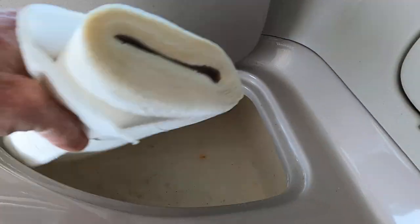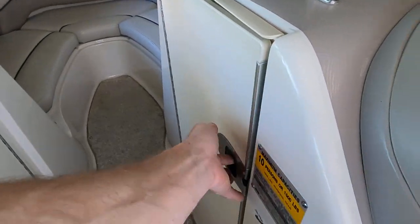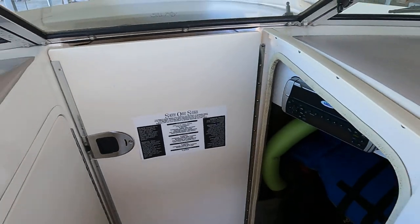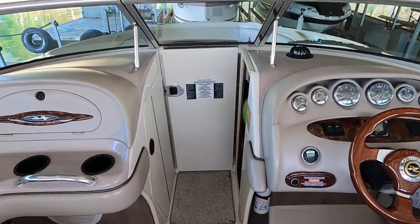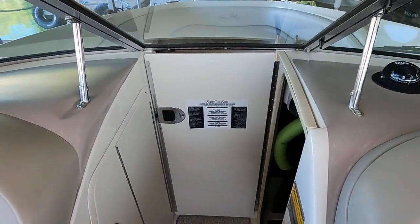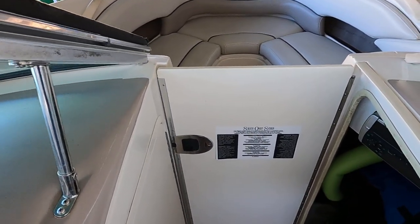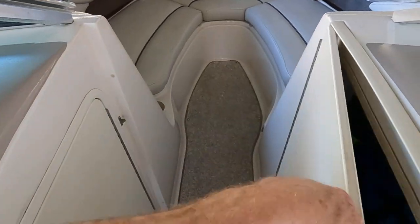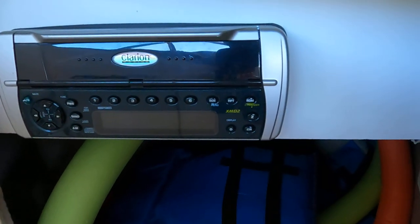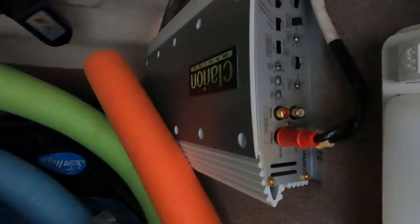There's a nice integrated self-draining cooler by the passenger seat, and a glove box right here. The stereo head unit is located in the bow walkthrough area. The storage compartment door also doubles as a wind block, allowing you to close off the cockpit from wind and get down behind the windshield. The stereo is a Clarion AM/FM/CD unit with a Clarion amplifier underneath.